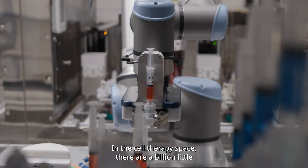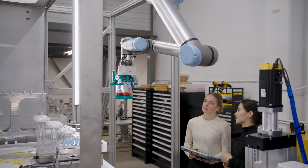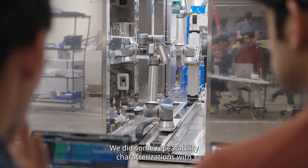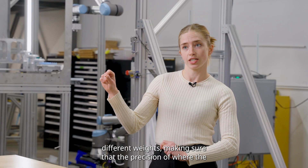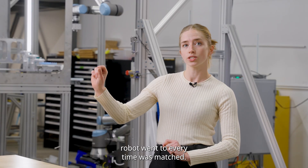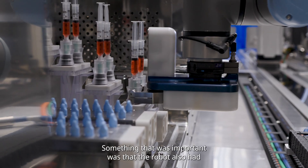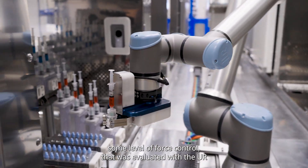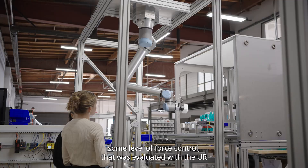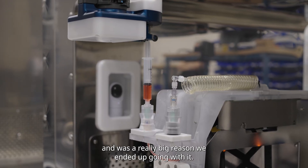In the cell therapy space, there are a billion little actions that need to be done. We did some repeatability characterizations with different weights, making sure that the precision of where the robot went to every time was matched. Something that was important was that the robot also had some level of force control, and that was evaluated with the UR and was a really big reason we ended up going with it.